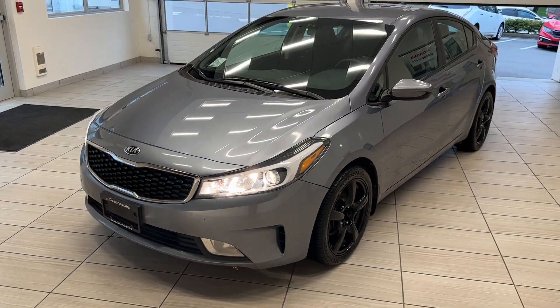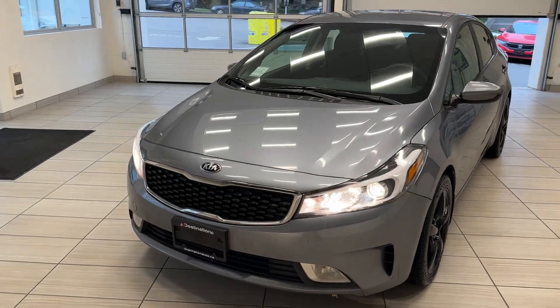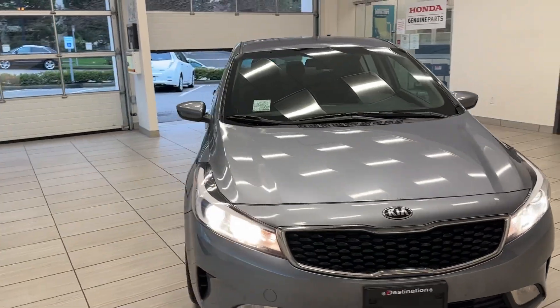Check out our 2017 Kia Forte. This Kia comes in a very nice light gray color — it looks terrific.